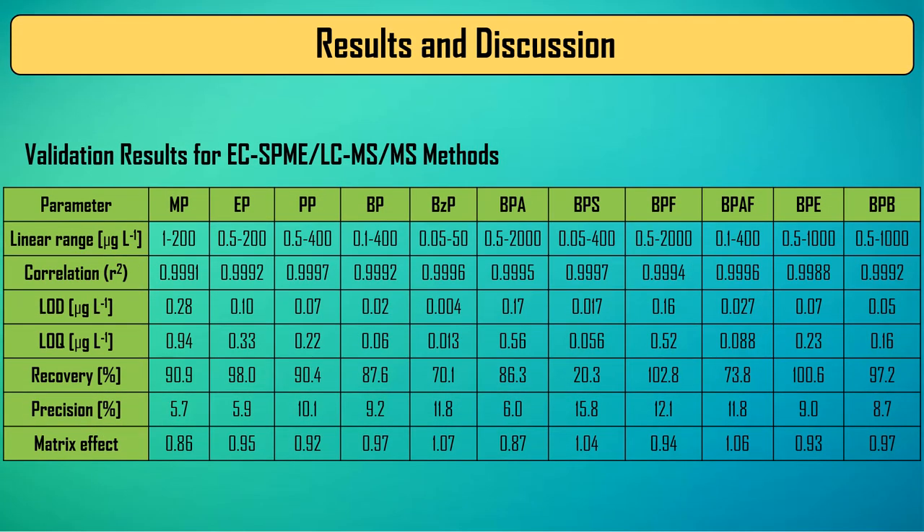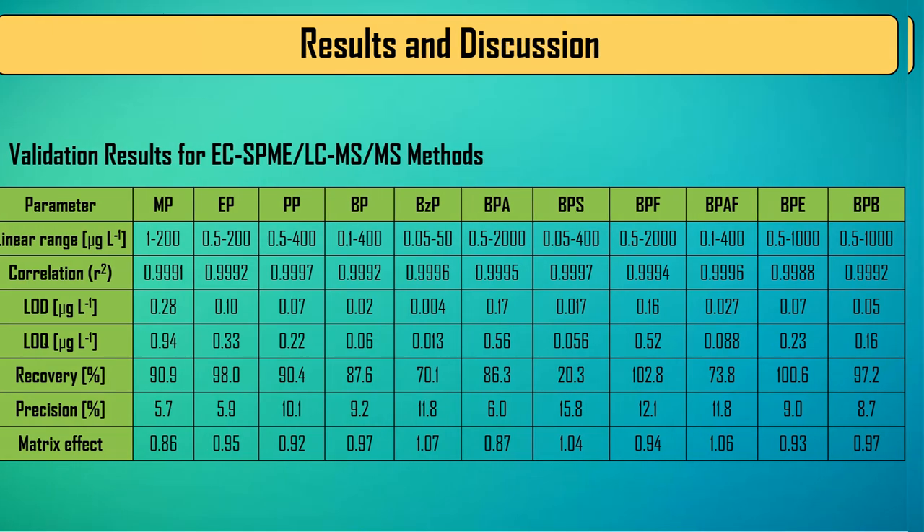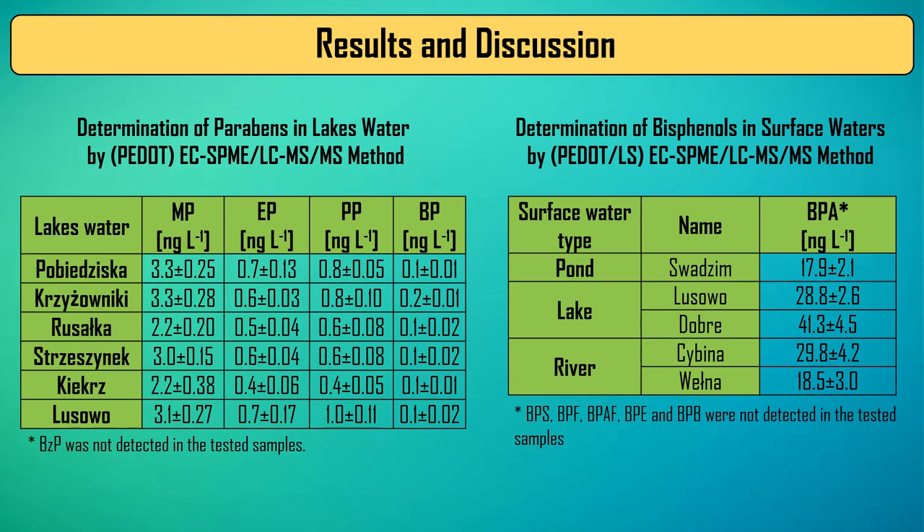The presented method was validated for bisphenols and parabens, and was then used to determine parabens and bisphenols in samples of various surface waters.